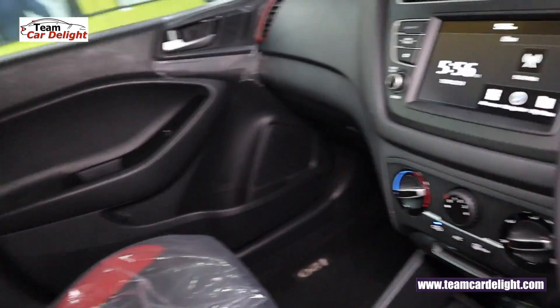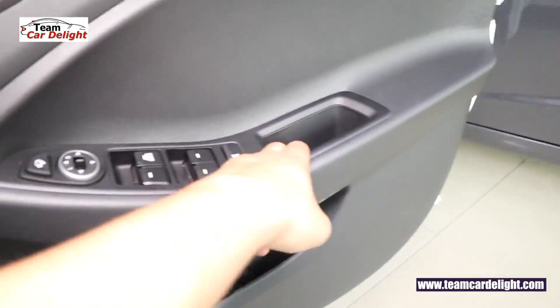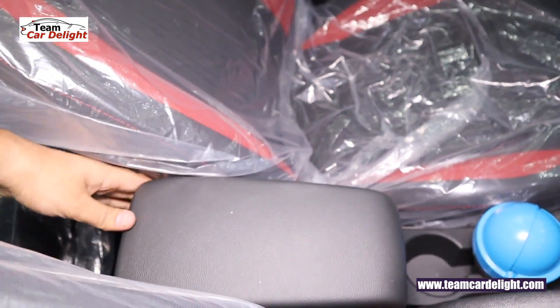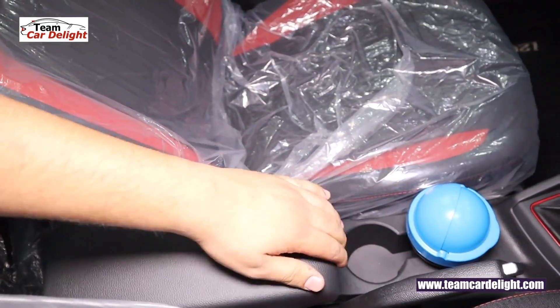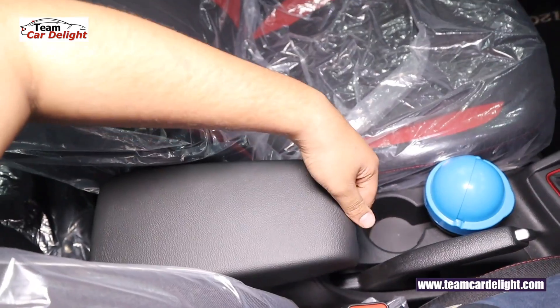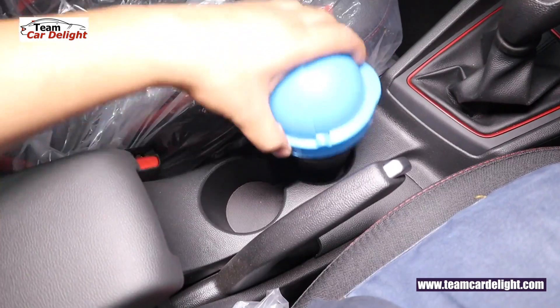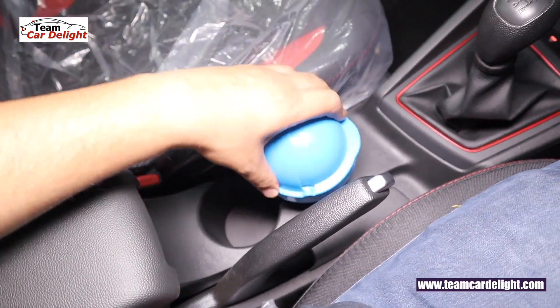You get a sliding front armrest with a decent-size storage area. At the rear door there are two different-size cup holders available.